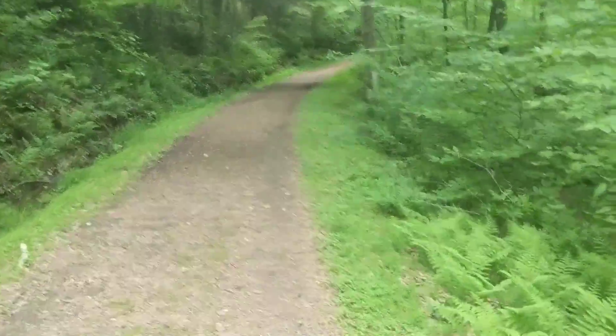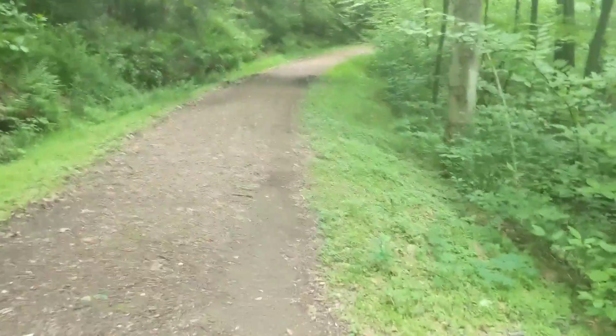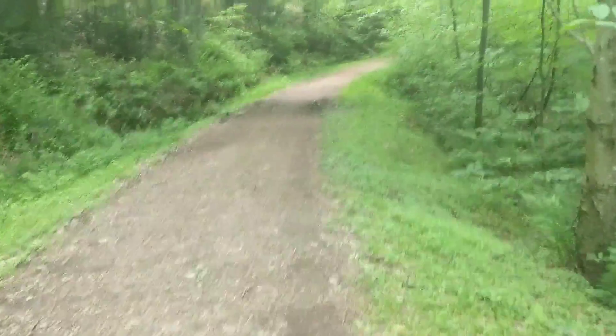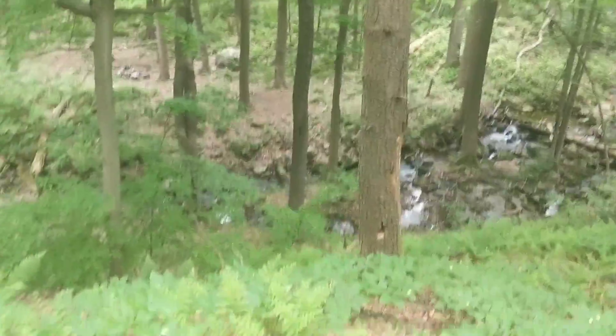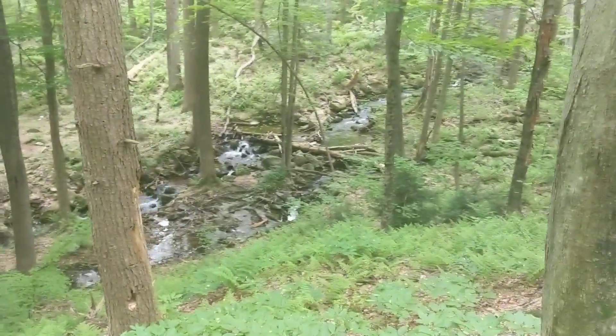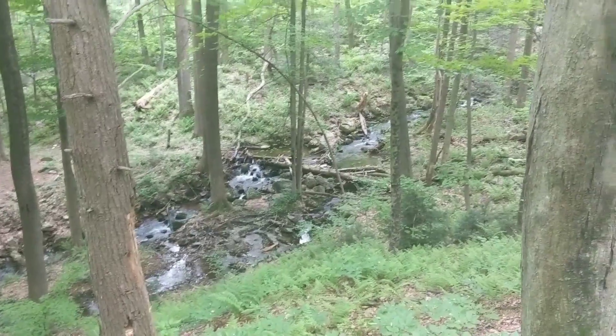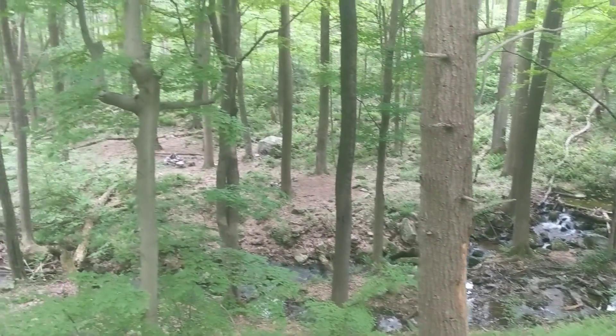Kind of excited about that, not having to plug through the rain. Just chilling along, walking north. Had to kind of step down to get this picture but that's postcard stuff right there — pretty cool. Nice campsite over there too.